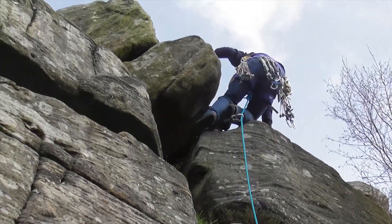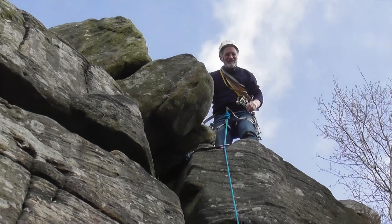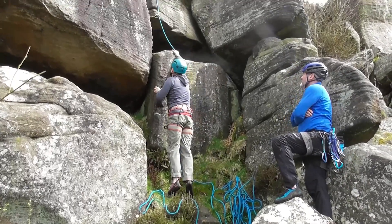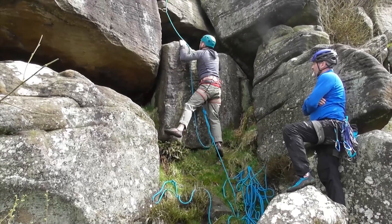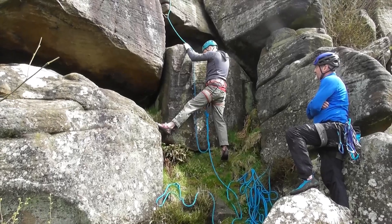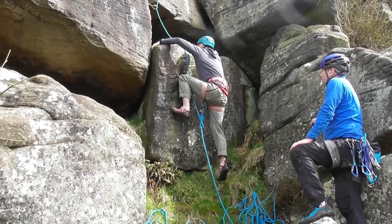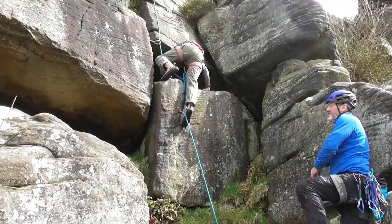Somebody scribbled a joke in the rock. There's a massive jug on the top so you can just really hang out. I'm going to use that and then reach over. I've styled it out there.